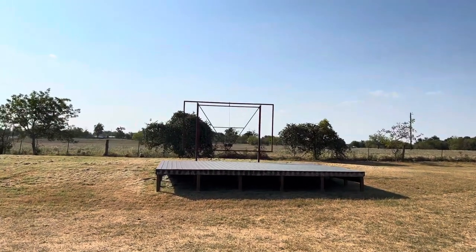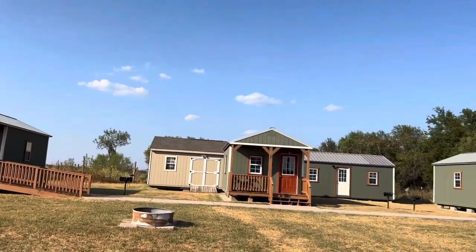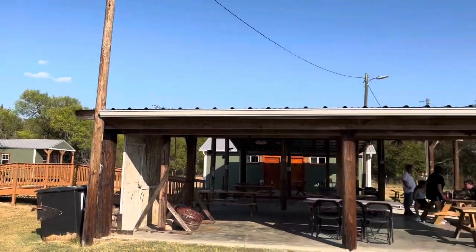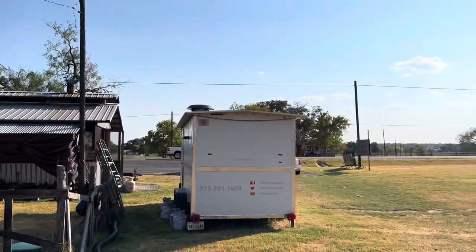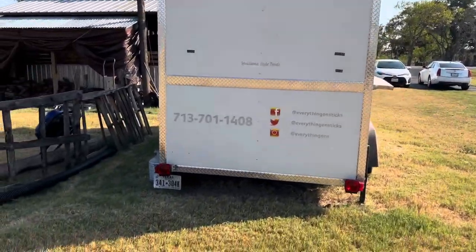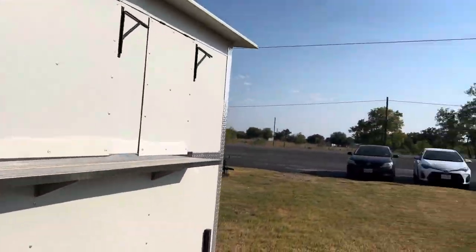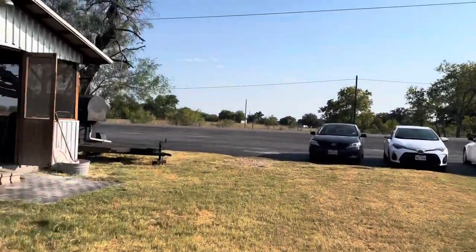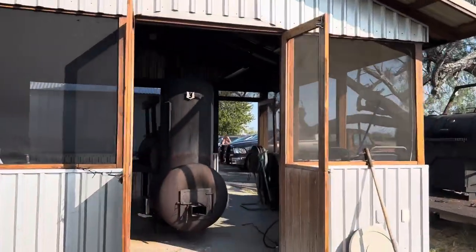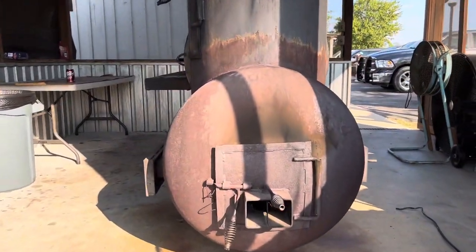I went to the back first just to check it out and they have this little stage. If you want to come out here, they have these little cottages you can rent as well, which is kind of neat. Right here is their big smoker and here's a food truck - Texas everything on sticks. I think that might just be an old one, but okay, let's look at this. Smells amazing.